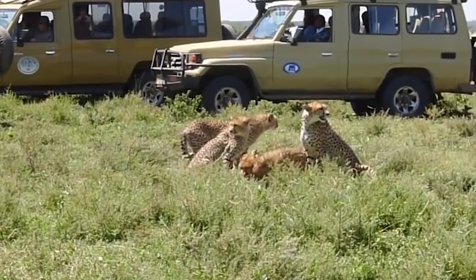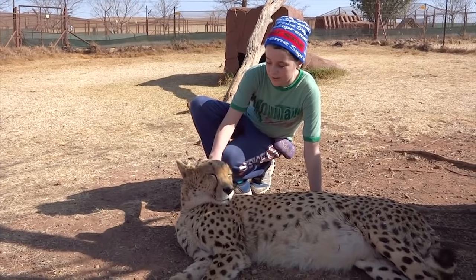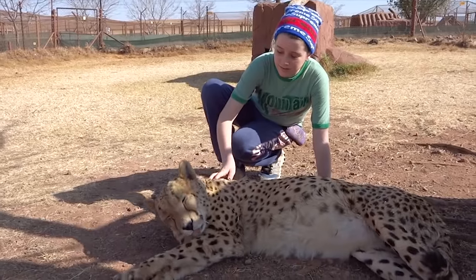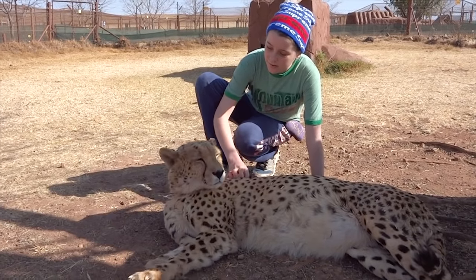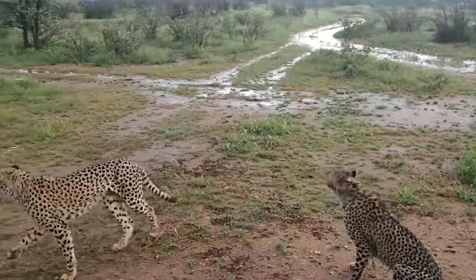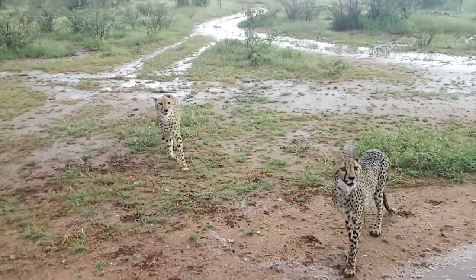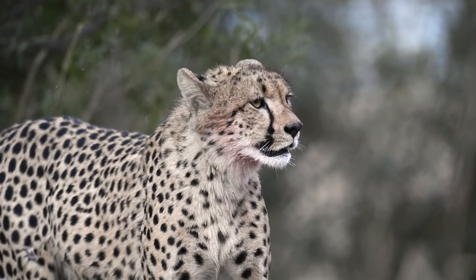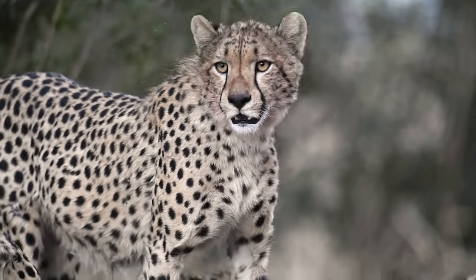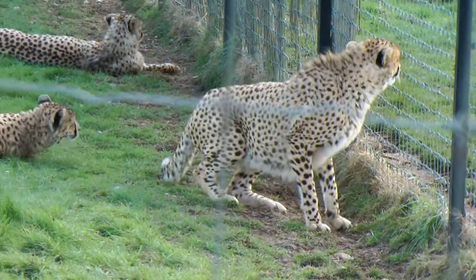Cheetahs do not attack humans in the wild. Cheetahs are an endangered species. They have become threatened due to loss of habitat resulting in a decreasing food source. There are only 7,000 cheetahs left in the wild. A cheetah usually lives seven to ten years in the wild. Cheetahs can live up to 16 years in captivity.